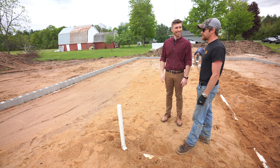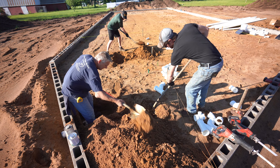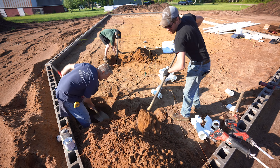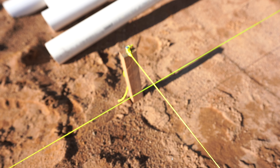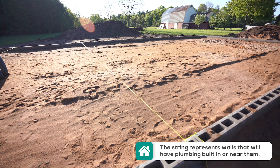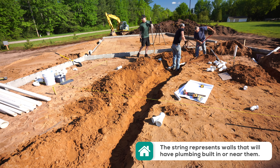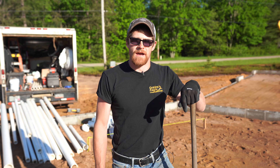Hopefully everything will just keep falling into place and we'll just keep chugging. Exciting — thank you, real happy for you guys. So we got our string lines out for where our plumbing walls are going to be, so we're going to trench out where all our plumbing needs to go and we'll get all that stuff stubbed up so it's ready for the concrete to get poured.